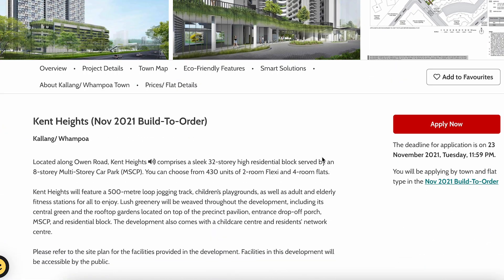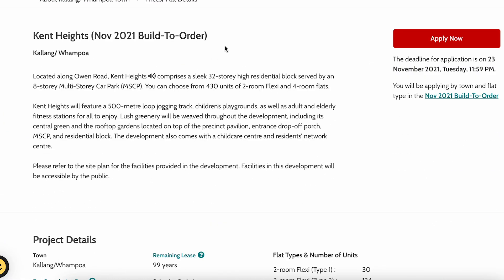With all that said, let's cut to the chase and go to the official BTO review. Welcome to the Kallang Whampoa November 2021 Build-to-Order. This time the project name is called Ken Heights.